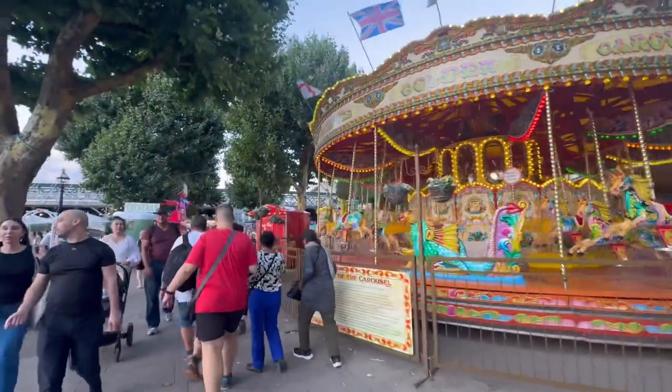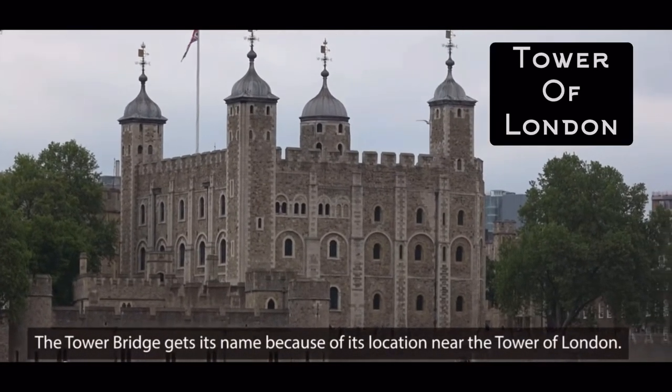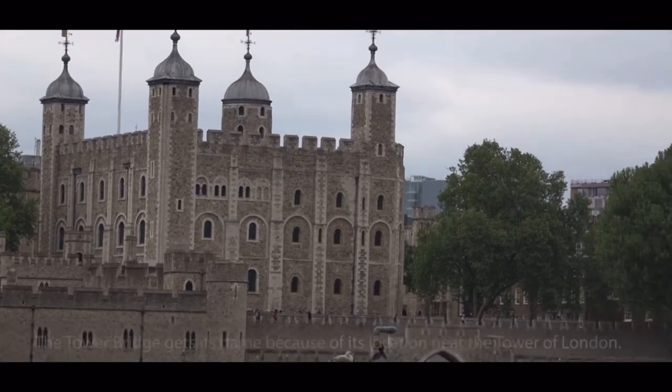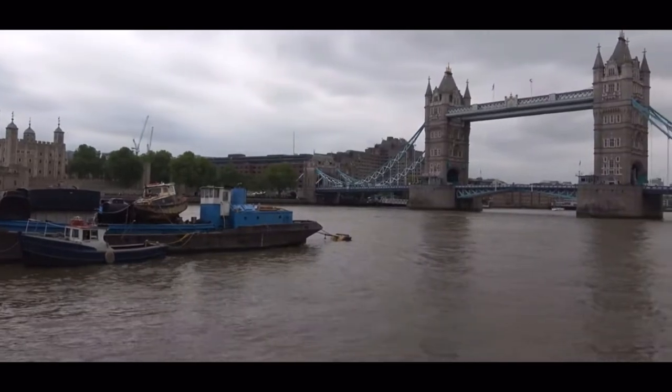This is definitely a touristy area — there are things for the kids to do, some street food, some shops, and some really cool sights to see. Now we're at the Tower of London — His Majesty's Royal Palace. The castle was also used as a prison in the 1100s. Next to it is the Tower Bridge, and some people actually mistake this for the London Bridge.